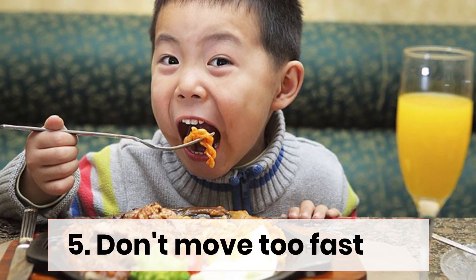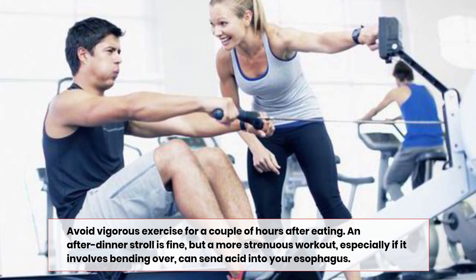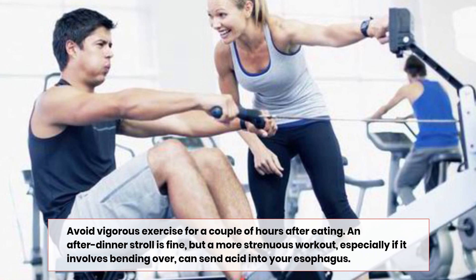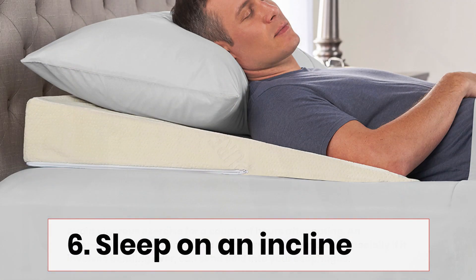Number five: don't move too fast. Avoid vigorous exercise for a couple of hours after eating. An after-dinner stroll is fine, but a more strenuous workout — especially if it involves bending over — can send acid into your esophagus.